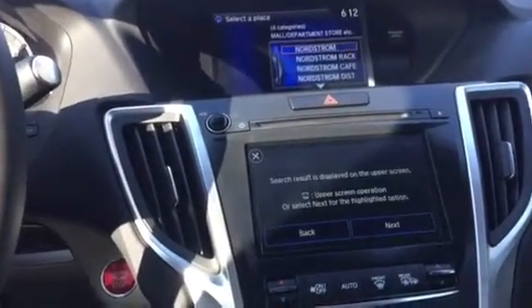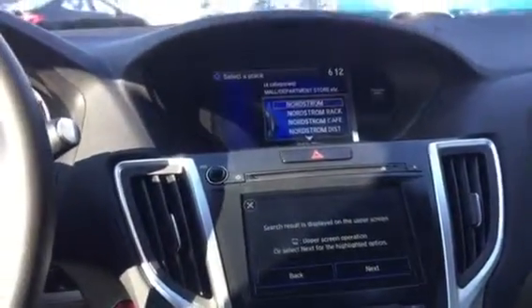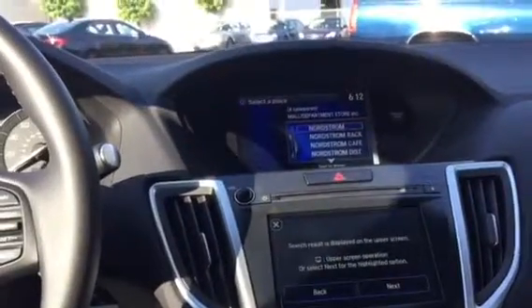Keep in mind, typing is disabled when the vehicle is in motion. However, you can use verbal commands.